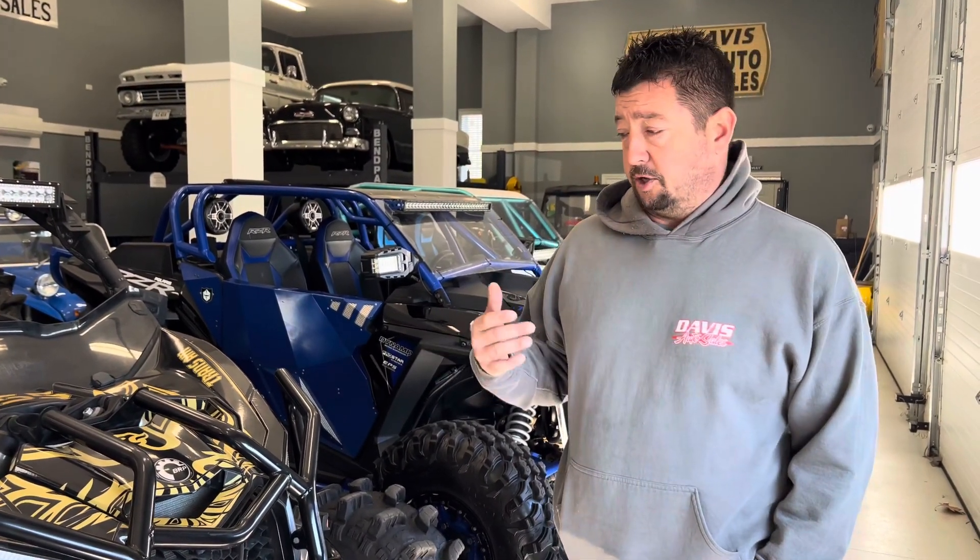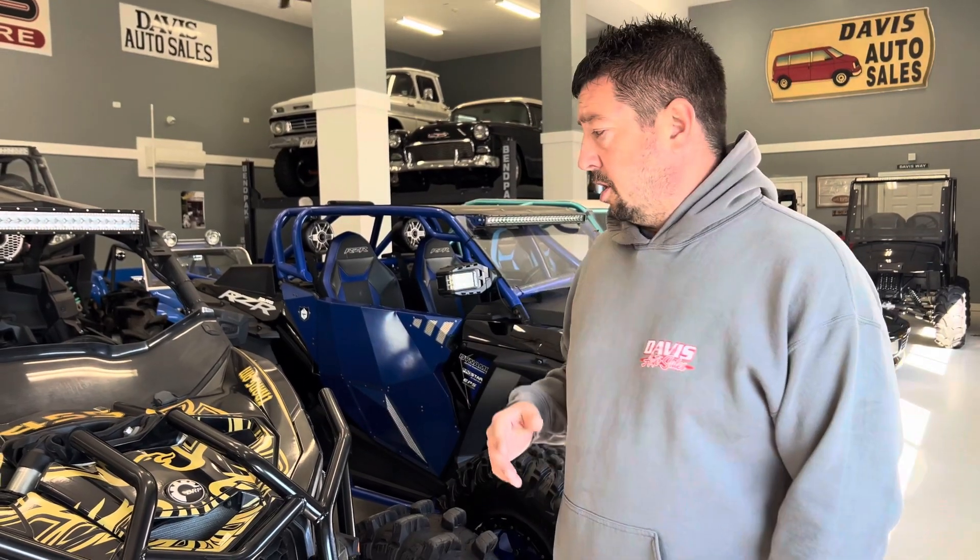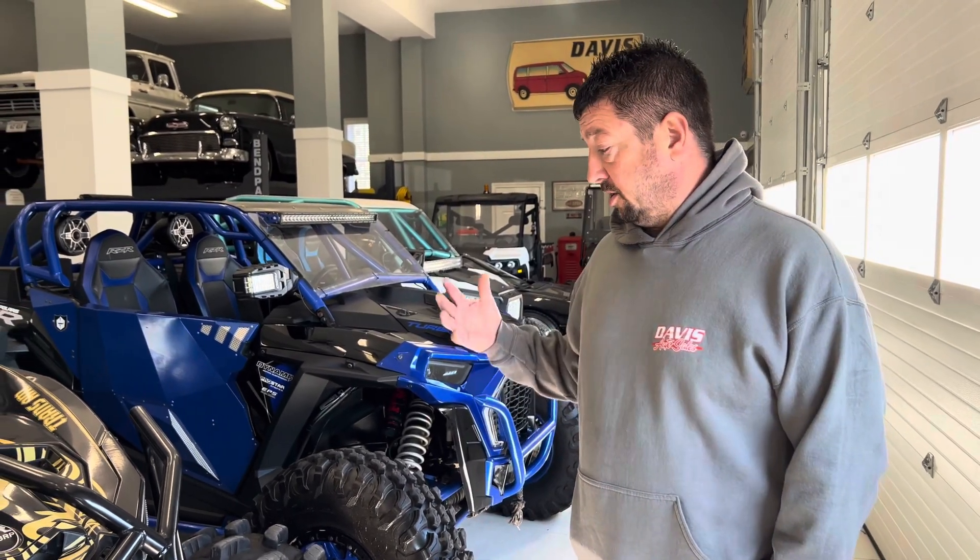So traditionally we don't have financing here like a car — you're not going to walk in and get financing, but that's not to say it's not an option. We are business-owner-friendly; it's very easy to buy one of these and actually probably write it off in some way, shape, or form for your business. If you have a good relationship with your bank, we'll be happy to submit it to try to get you a loan. But traditionally these are sold for cash.